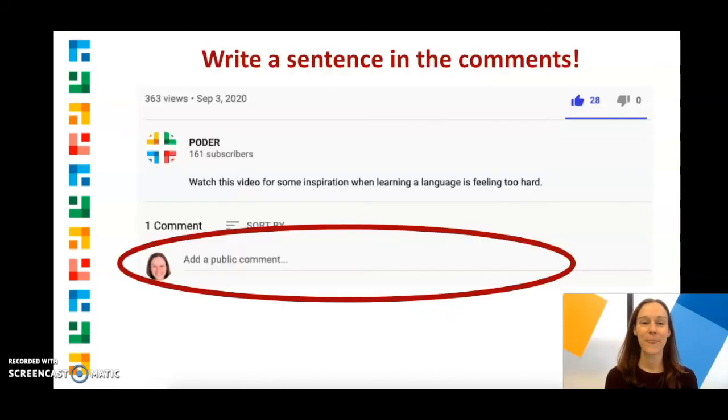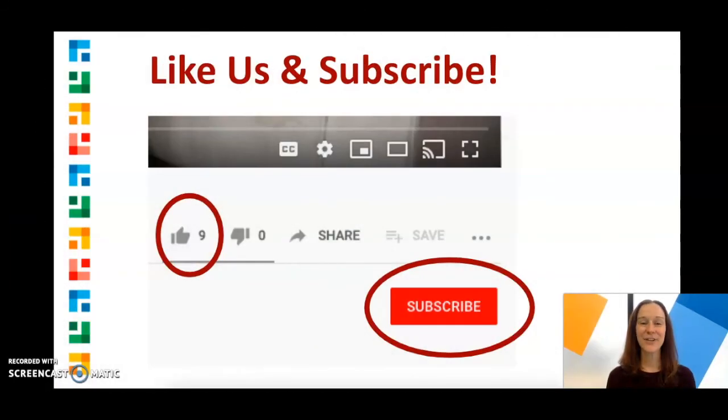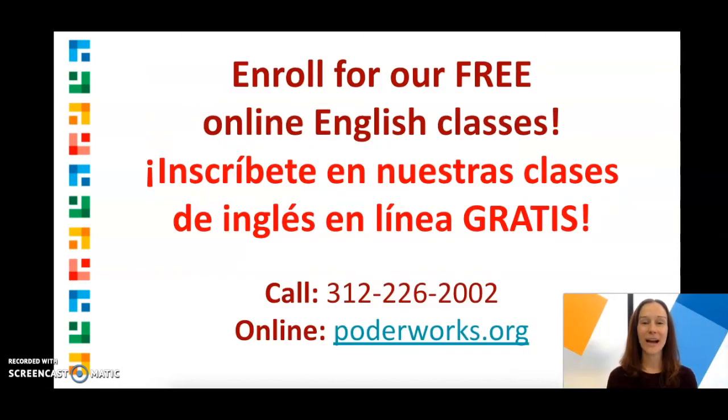Nice job! If you want a little more practice, try to write a sentence in the comments using both TH sounds. Here's an example: Those three boys are thinking about something. That's it for today. If you liked this video, don't forget to click like and subscribe. And if you want more practice, you can enroll for our free online English classes. We'd love to have you in class. See you soon.